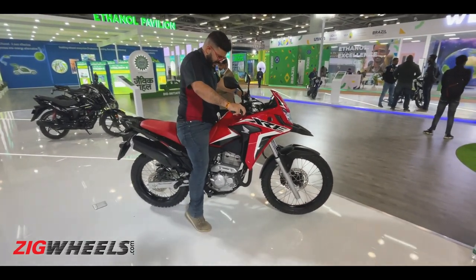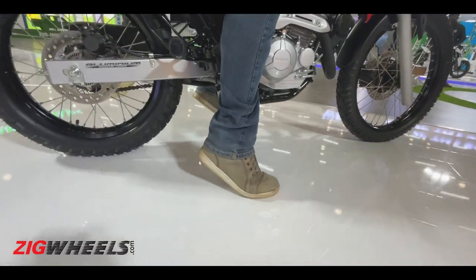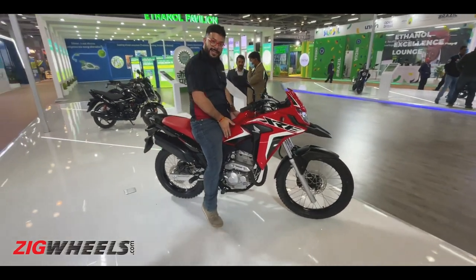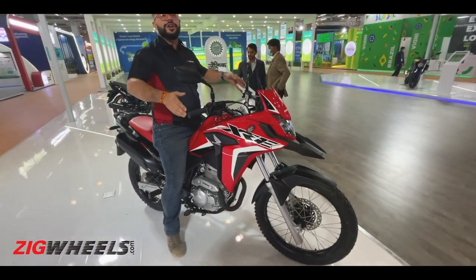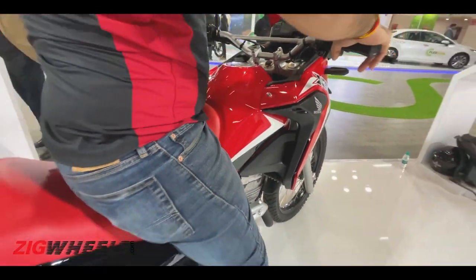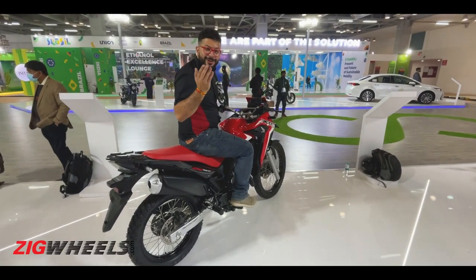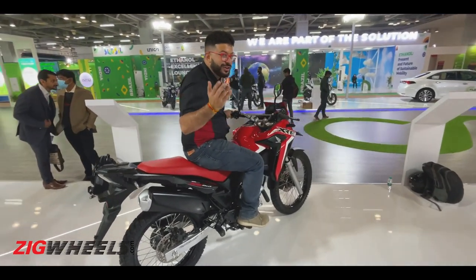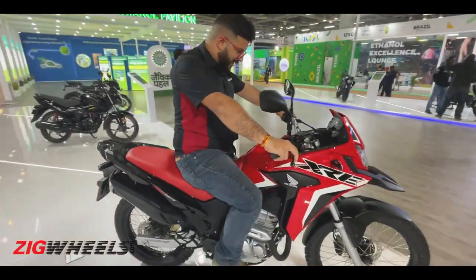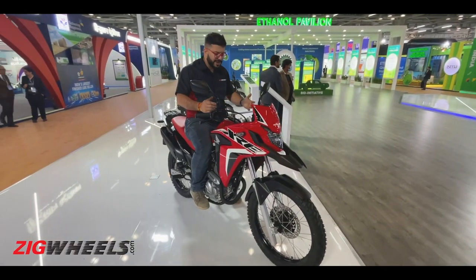I am 5 feet 10 inches and I am tiptoeing a bit, so the seat height is definitely on the taller side. But since the seat is scooped out and slim in the midsection, most riders should find it favorable for everyday riding. This bike weighs just one kilo more than the Hero X-Pulse 200, and you already know how light that bike is — so this stance, engine capacity, and performance should be perfect for India.